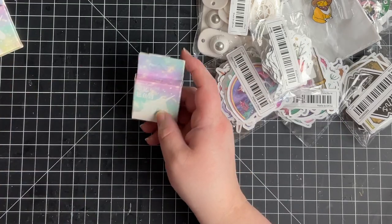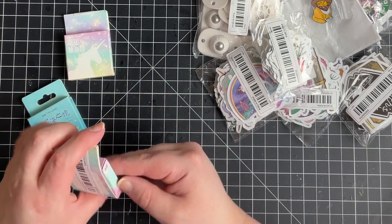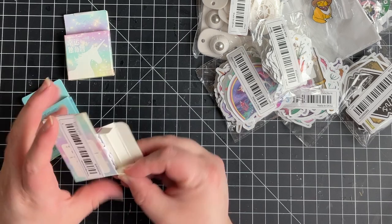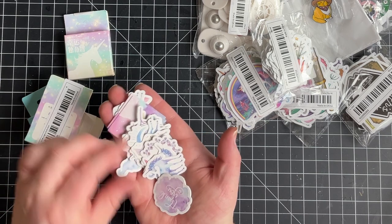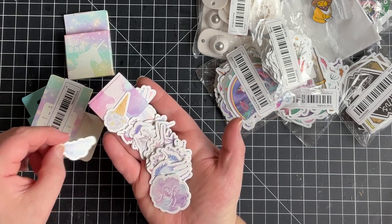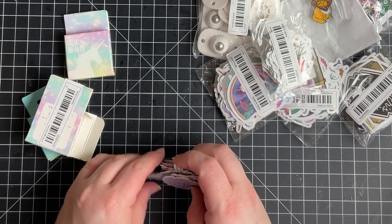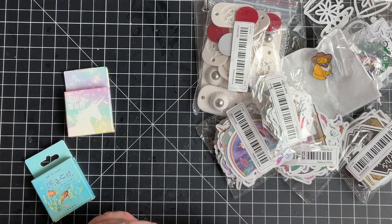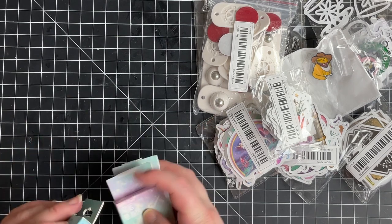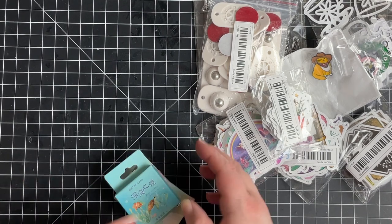I got two of these unicorn sticker sets — super cute, really pretty. There's an ice cream cone one too. I'm not pulling out the other sticker set because I'd have the worst time getting it back in the box, but this one just says 'Deep Under the Sea' — I know they were really cute.